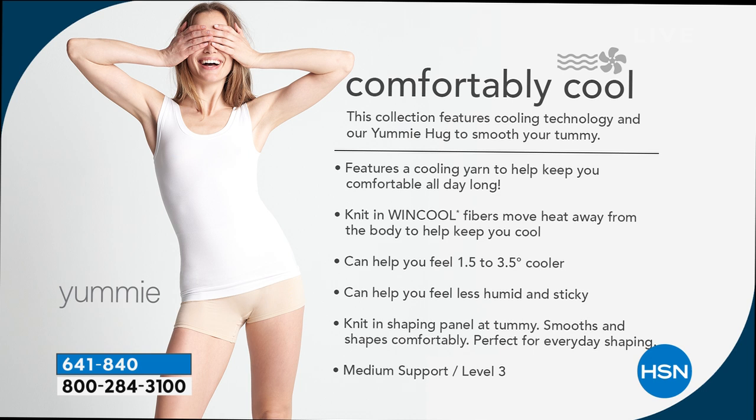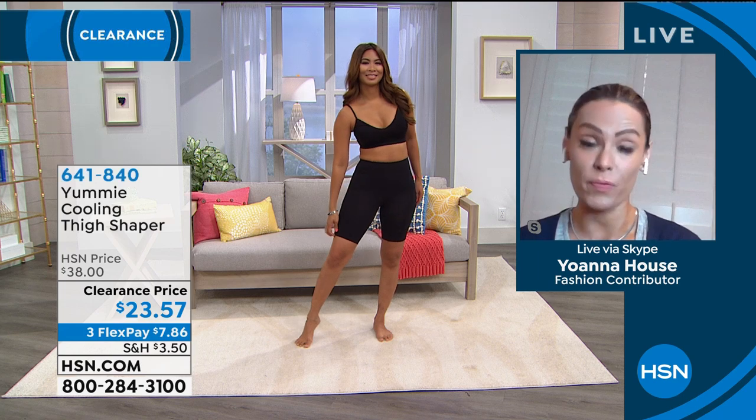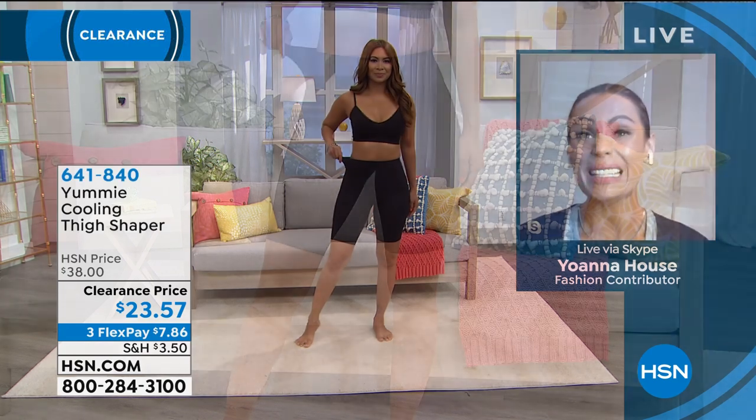The wind cool technology was perfected and engineered to move heat away from the body. It's a cooling yarn that helps you feel comfortable all day long — one and a half to up to three and a half times cooler. It's also great if you're in an environment where you have to sit a lot or you're around humidity — no stickiness. There's still a knit and shaping panel that smooths and shapes comfortably. It's perfect for every day — you want that 360-degree hold but don't want to get hot.